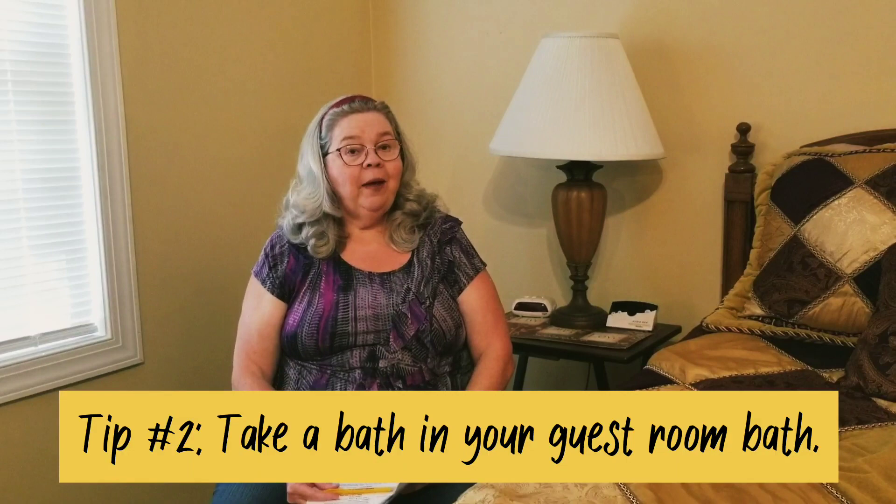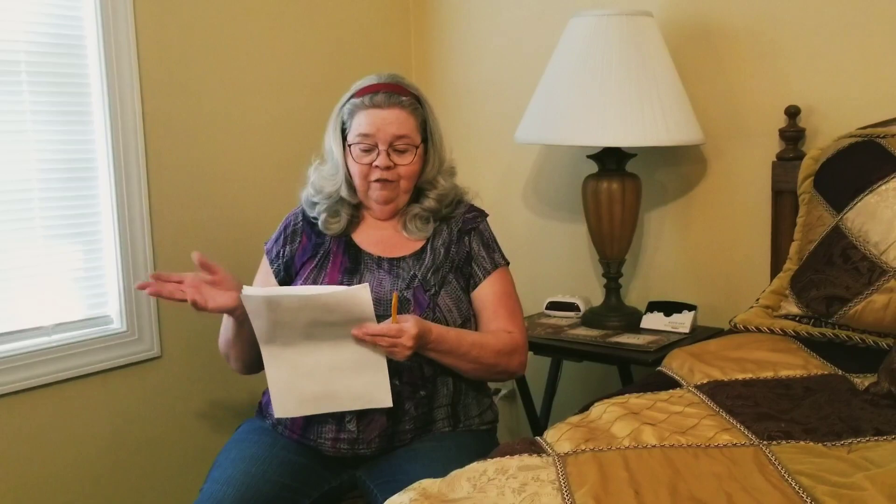Tip two: take a bath in your guest bathroom, or whichever bath they're going to use. We're so used to our own bathroom that we don't think about things that might be broken or need maintaining in the guest bath. I tried it once and water started coming up my leg — there was a drain problem. They would have never told me. I caught it and got somebody to fix it before company came. So sleep in that bed and take a bath in that bathroom, and you won't even need Ms. Joan's list.